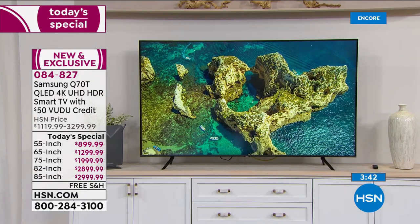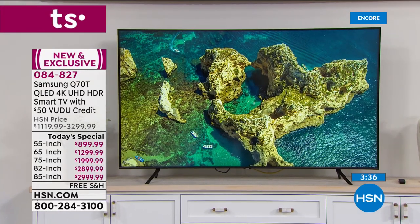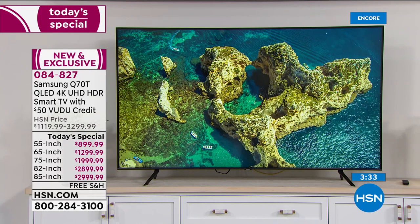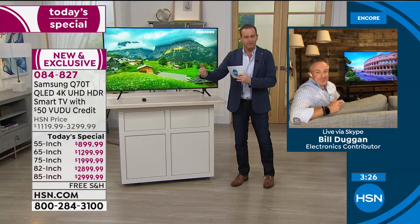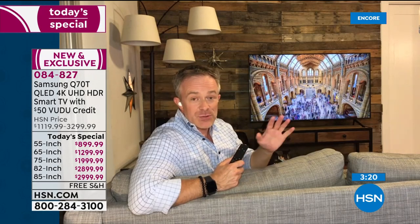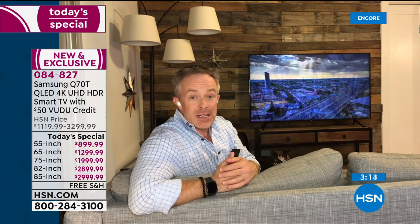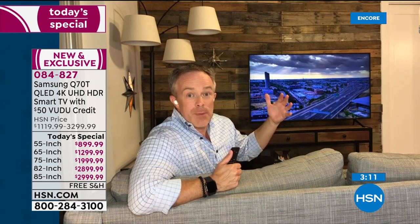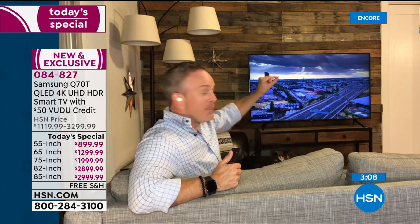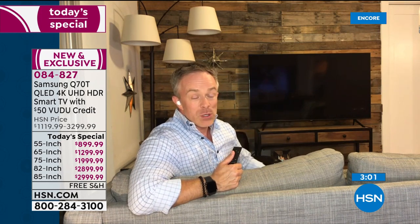That's the 75-inch over there — also a great selection. Think about where you're putting it. As Bill said, you'll never regret going for the bigger size — you'll only ever regret not going bigger if you can do it. TVs: everybody seems to be going bigger when they upgrade. For years we've always had a nice big TV in our HSN living room but we maxed out at 65-inches because 75-inch was too massive, out of scale. Now with 75-inch — because the bezel is smaller, more screen — we can go bigger in smaller spaces.